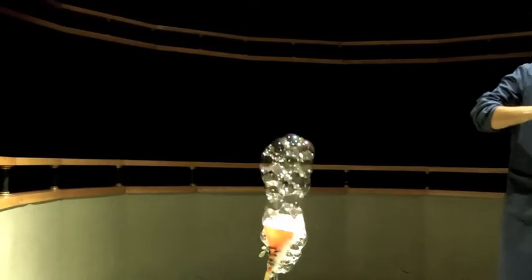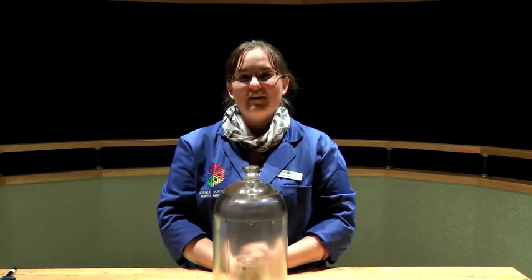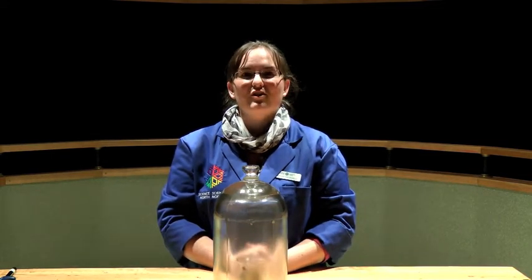So when methane is in your house, if you have a methane gas leak, it will float up. Hopefully it won't encounter any kind of ignition source on its way up, unlike it does right here. Another common type of hydrocarbon that we burn around our house is called propane.